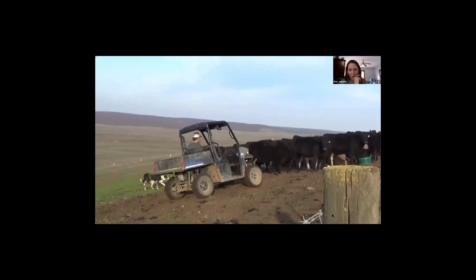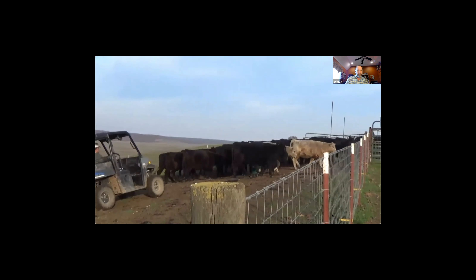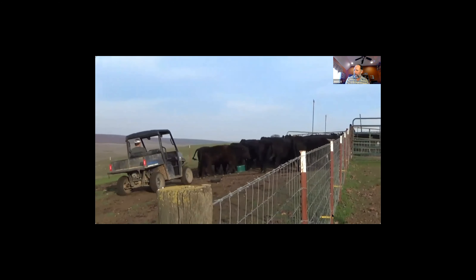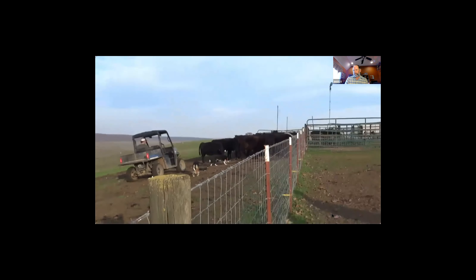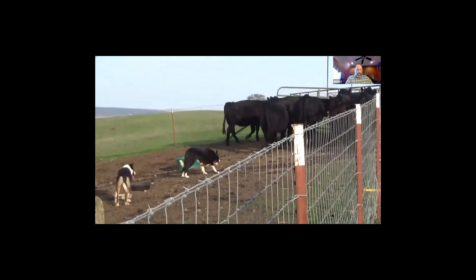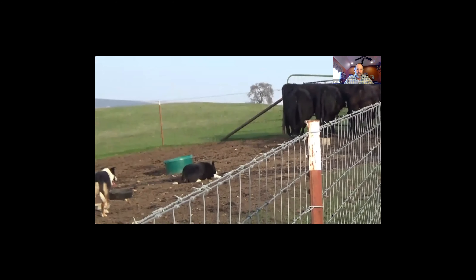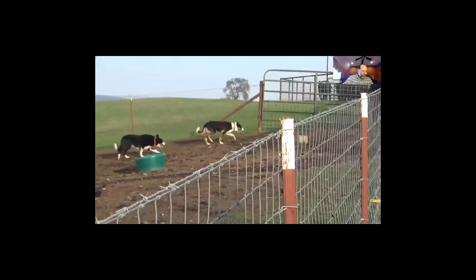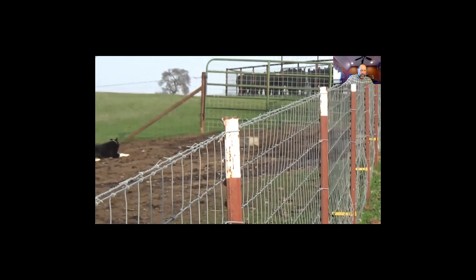They have a down on them. They're very well-broken - I'm actually giving them commands and sending them to either side, directing them.